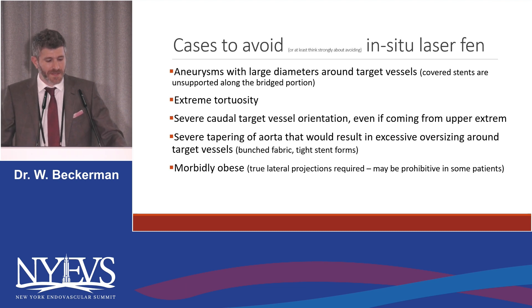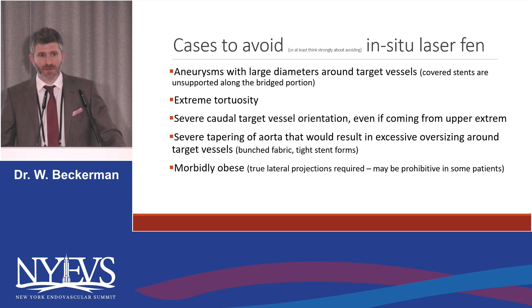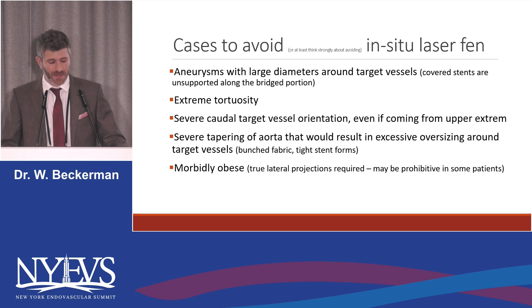Another one I learned the hard way is for the morbidly obese and people who are very horizontal. When you need true lateral projections to not burn a hole in the patient's aorta, if you can't see your target stent, you're going to have a bad time. I had a patient, I pre-stented them, went for my lateral view, couldn't see it. I went to my other room — the OR loved this — took a lateral view, couldn't see it, and had to convert to a parallel graft for that patient. So just something to keep in mind so you don't upset the OR like I did.